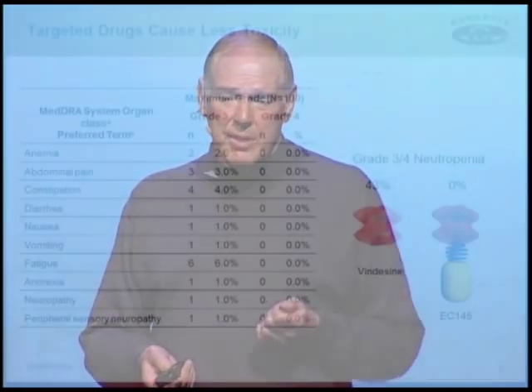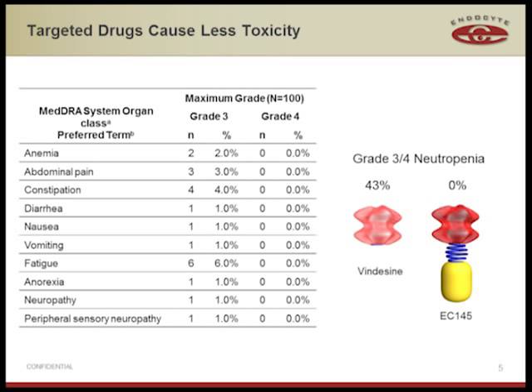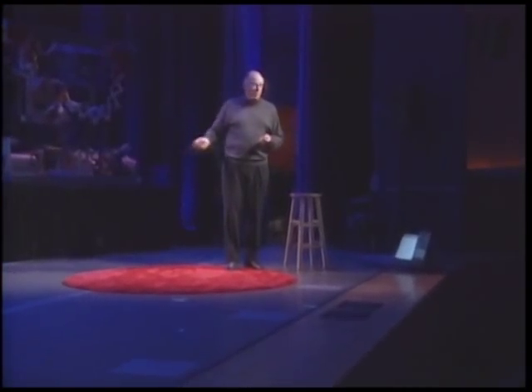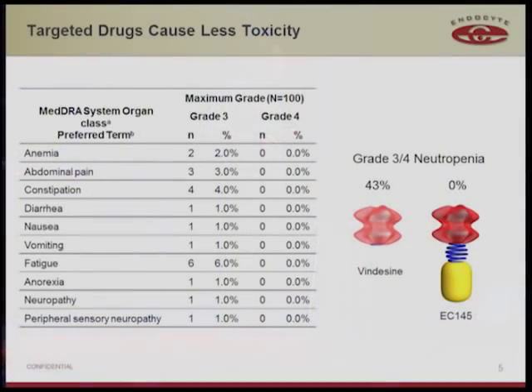Another anticipated benefit from using a homing molecule to carry an attached drug to a disease cell is that one would expect to see less toxicity to healthy cells. We tested this using a drug found by a large pharmaceutical company to be lethal in its non-targeted form in cancer patients — it could not be dosed, it was too poisonous. We linked it to folic acid and injected it into the first 100 patients. There were no grade four toxicities, which are the ones most worrying. Even among grade three toxicities, which are manageable, the worst was 6% of patients had some fatigue. This is a remarkable toxicity profile for a potent drug.